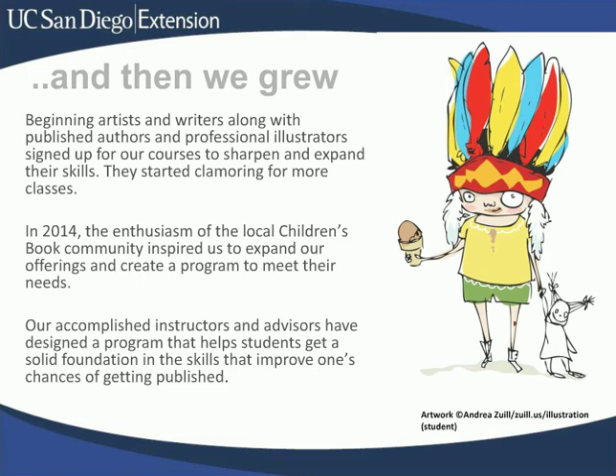Our instructors experienced the same thing. The enthusiasm of the local children's book community, from professionals to hopefuls, inspired us to move forward, expand our offerings, and create a program to meet aspiring illustrators' needs.